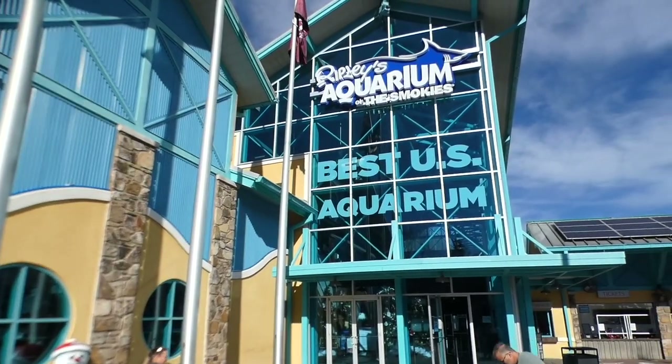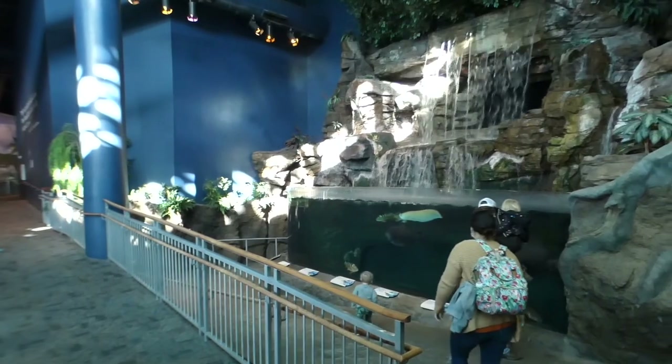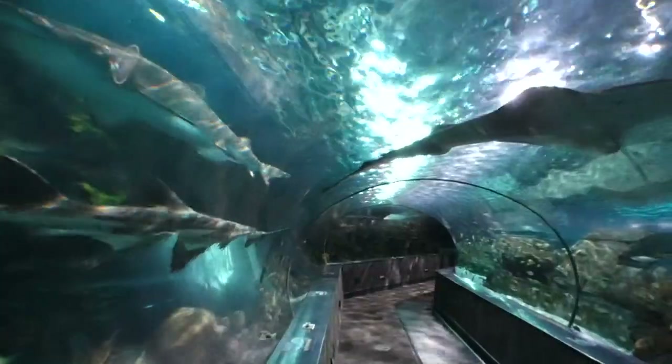Welcome to Part 2 of our look inside Ripley's Aquarium of the Smokies. Part 1 covers the tropical Amazon rainforest, the colorful coral reefs, and we left off under the perilous but still fun shark lagoon.